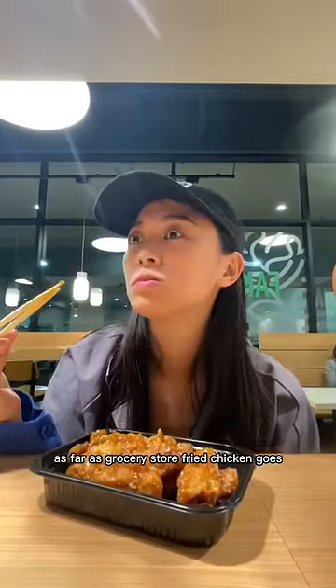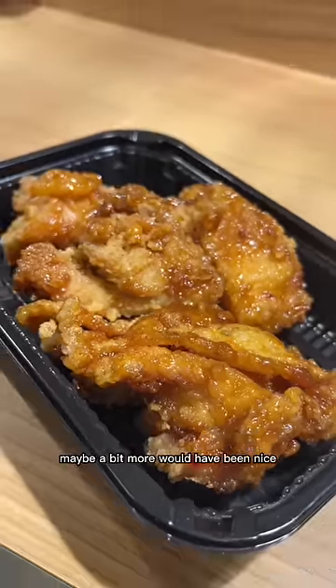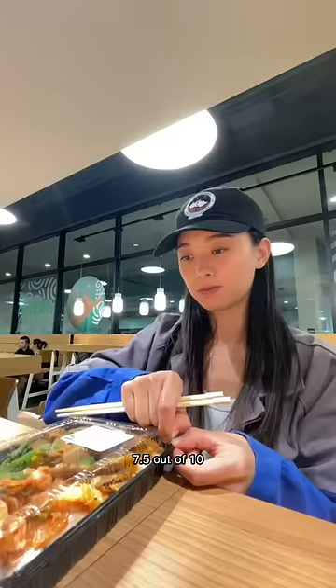Now, the garlic chicken. As far as grocery store fried chicken goes, this is pretty good — sweet and salty with a good amount of garlic. Maybe a bit more would have been nice, but never ask a Korean if there's enough garlic. 7.5 out of 10.